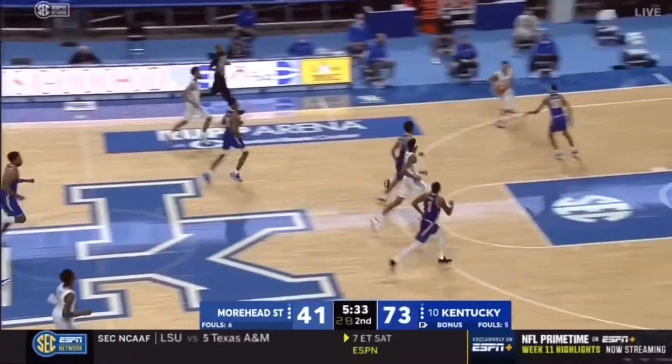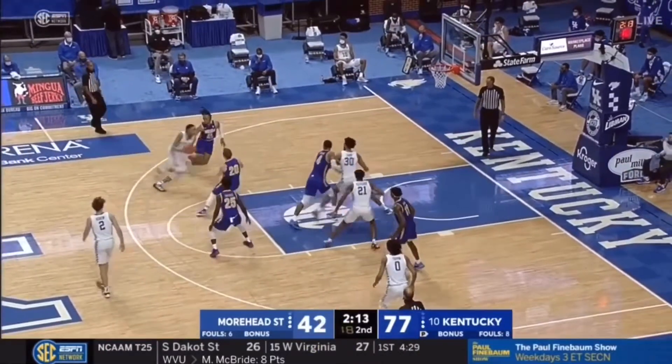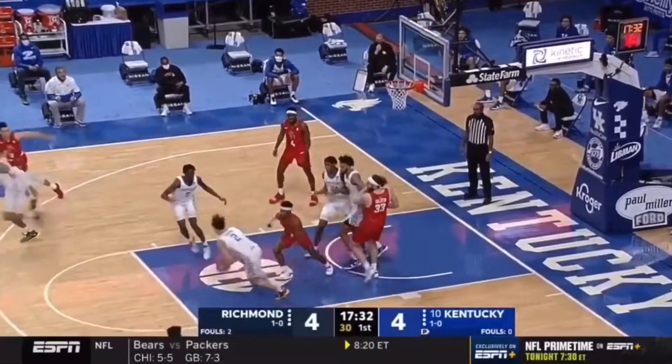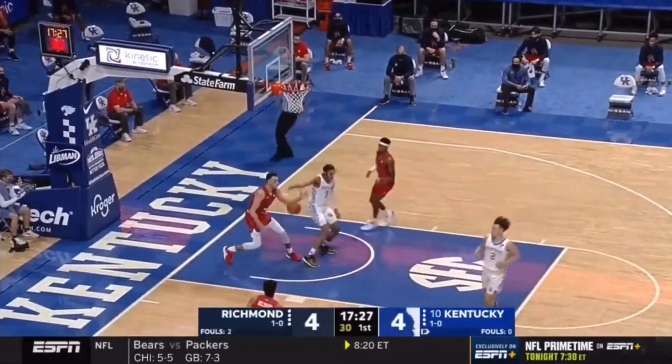Preston Spradlin, their fourth-year head coach who spent five years on the staff here at Kentucky before going. There's that zone again by Moorhead. Kentucky has cut it up really well with guys cutting. With a day against Richmond, and now a miss and a run out — it is Boston slamming it home.